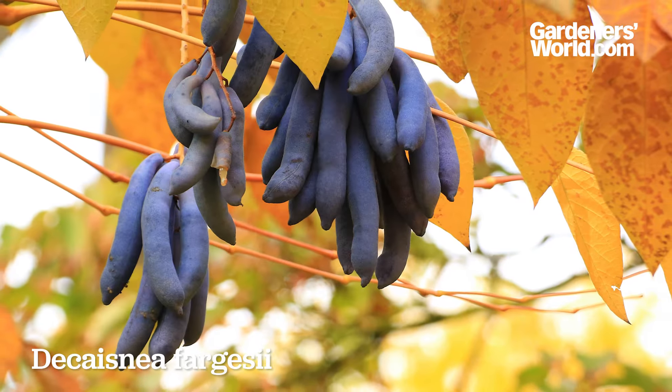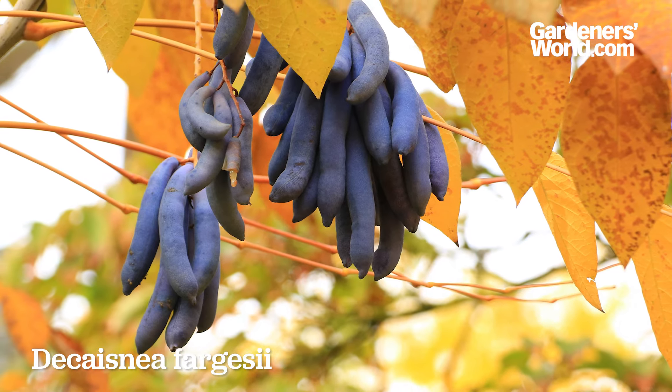Our next plant is dead man's fingers. This is a tree native to the far east called Decasnia Fargaceae. These seed pods are bright blue — the most amazing colour that exists in nature.